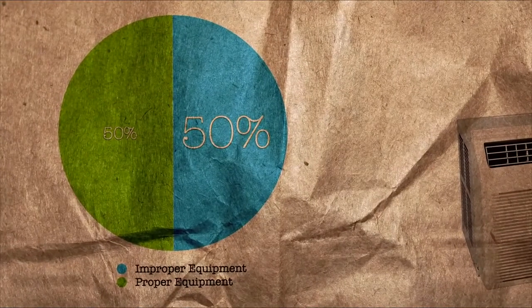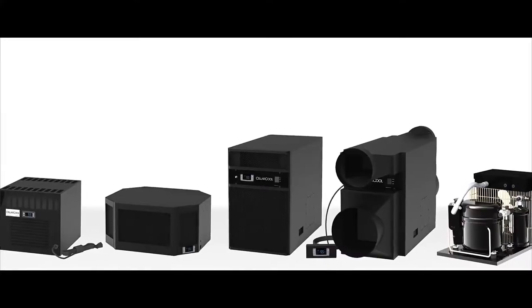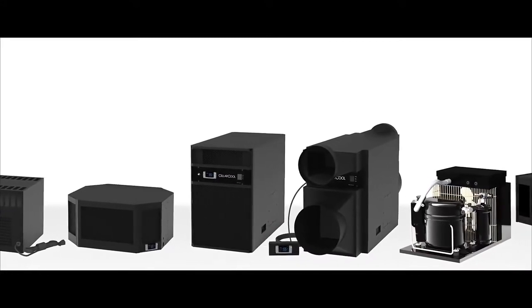CellarCool studies show that 50% of all cellars are installed with regular refrigeration equipment that can be harmful to wine collections. We offer the largest selection of wine cellar cooling units on the market, and we are continually growing our expertise in the industry.